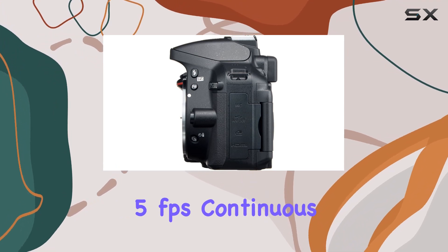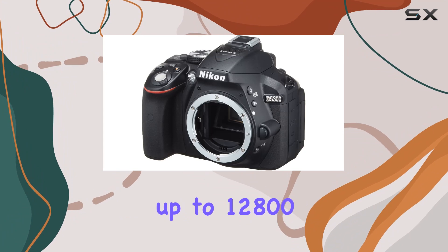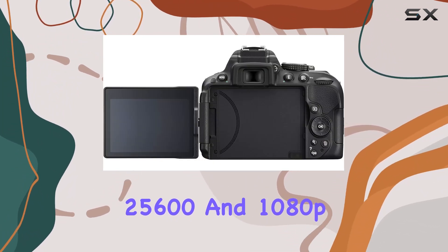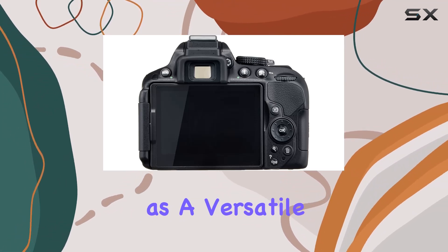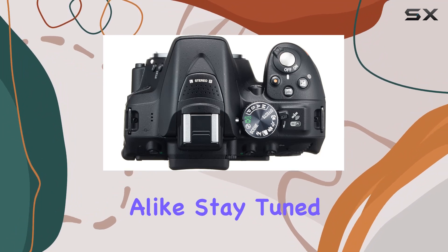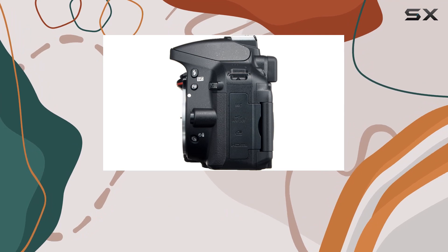With a rapid 5 frames per second continuous shooting rate, ISO sensitivity up to 12,800 expandable to 25,600, and 1080p video recording, the D5300 stands as a versatile companion for both photographers and videographers alike. Stay tuned as we explore its real-world performance and delve into the intricacies of this Nikon marvel.